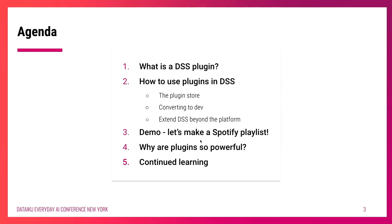Before I get too deep into this, I want to take a step back and talk about the agenda. First, I want to explain what is a DSS plugin and how we can use them. Then we're actually going to dive into a demo where I'll show you all how you can take code from scratch and generate a plugin with a nice customizable visual interface. And then to wrap it all up, we'll cover why plugins are so powerful, how customers use them day in and day out, and how you can do continued learning.